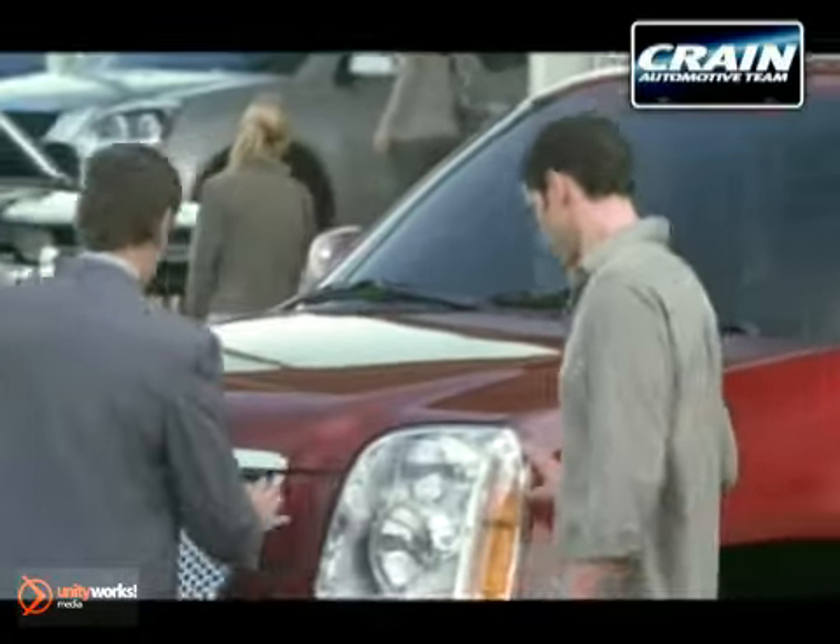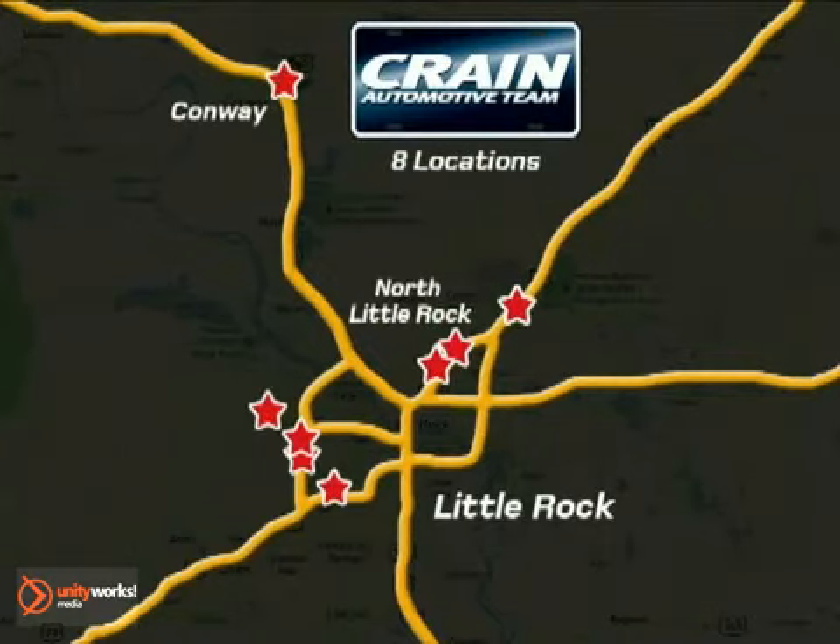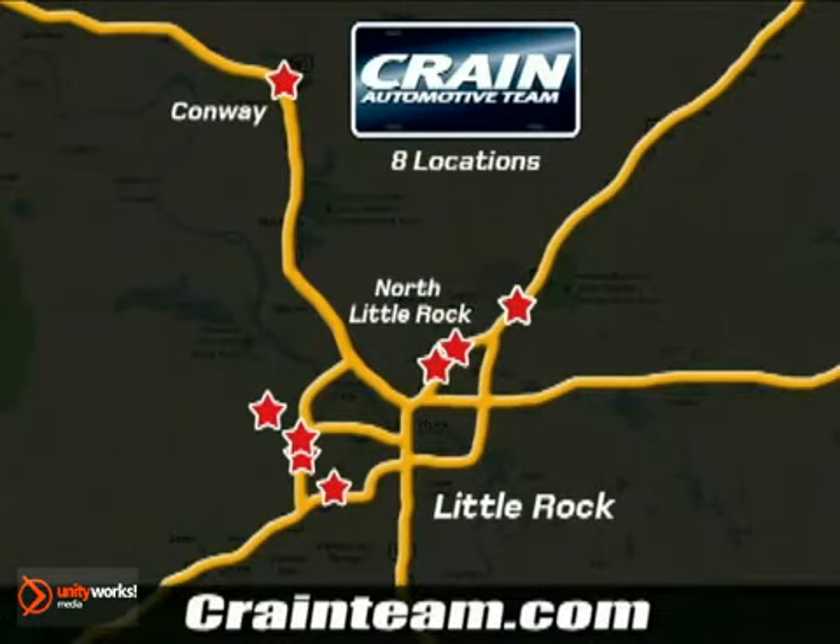Visit us anytime at Craneteam.com. Craneteam's got 'em! Craneteam.com